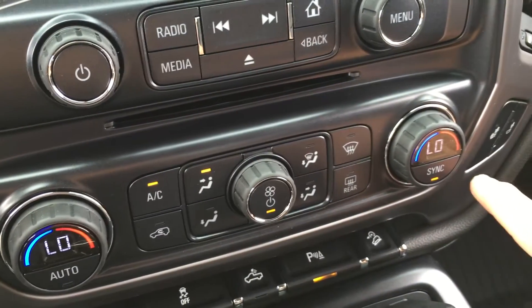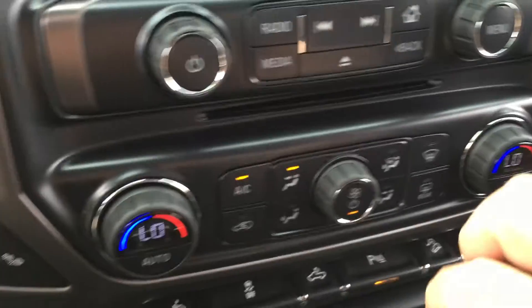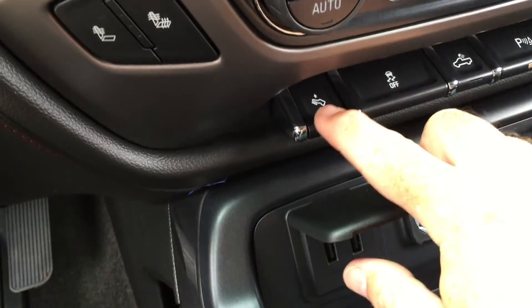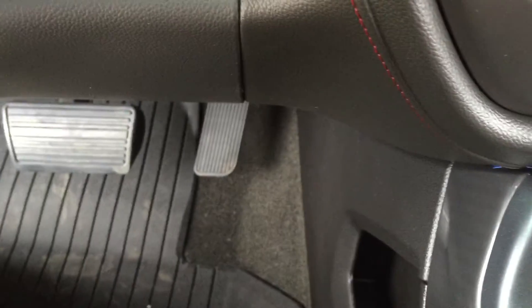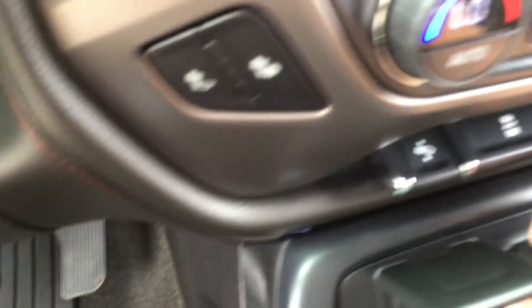There's dual zone climate control with automatic climate control — whatever temperature you set, it's going to stay there. We also have heated seats on both the driver and passenger side. And below that, we have power adjustable pedals, so even someone with shorter legs can comfortably enjoy this truck.